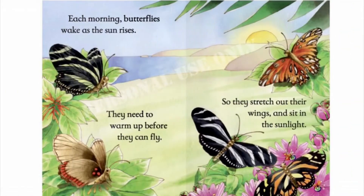Each morning, butterflies wake as the sun rises. They need to warm up before they can fly, so they stretch out their wings and sit in the sunlight.